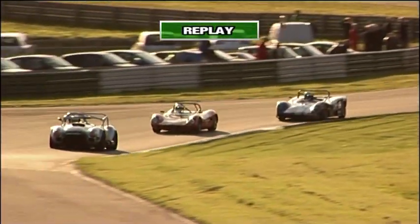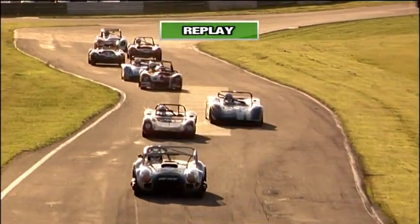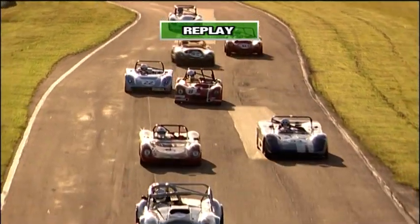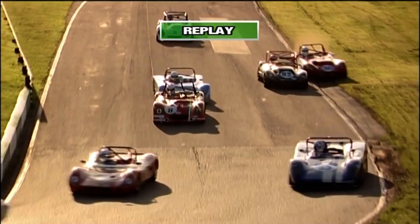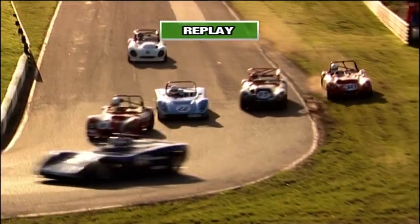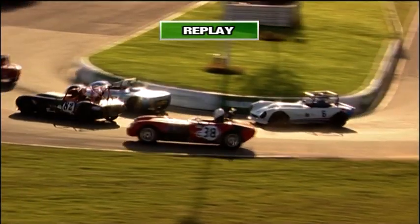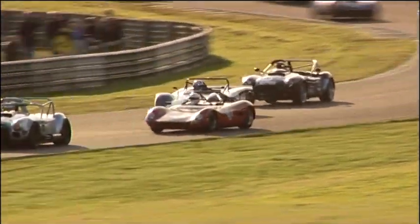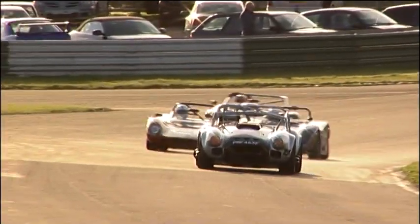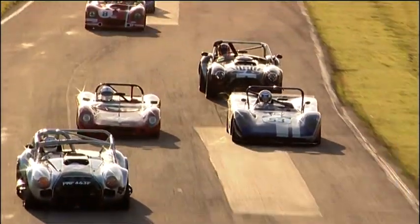A replay now of what happened a few moments ago up at the hairpin. Rob Johnston is about the fifth car in the queue — he moves across to take the racing line, completely unaware that Dave Caldercourt is there, and sends him out onto the grass. Caldercourt does a very good job to recover, though he just loses out to Nigel Brown. That's Caldercourt in the ex-Tony Southgate Silver Phoenix — Tony Southgate the race car designer of some repute.